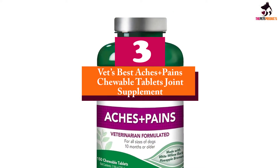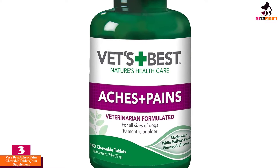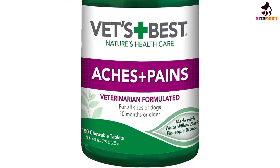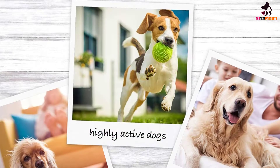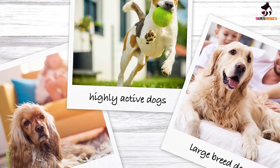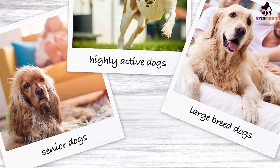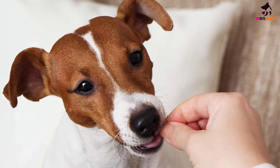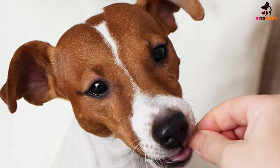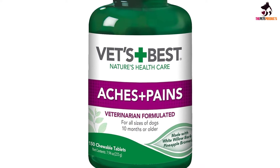At number 3, we have the Vet's Best Aches Plus Pains Chewable Tablets Joint Supplement — a veterinarian-recommended supplement crafted to alleviate pain that your dog suffers through each day. Though the average hip and joint supplement for dogs only targets the joints to make them more supple, Vet's Best Aches and Pains includes white willow bark extract, which works in a similar way to aspirin. So not only does the supplement work to keep your dog's joints healthy, it also contains a natural pain reliever for joint pain. Vet's Best is veterinarian-recommended, was formulated by a veterinarian, and their products have been helping dogs for over 30 years.